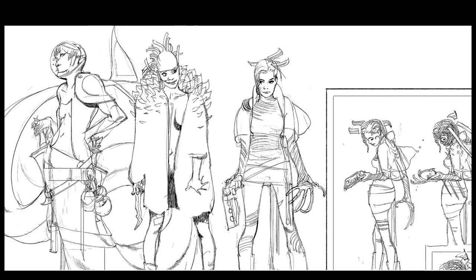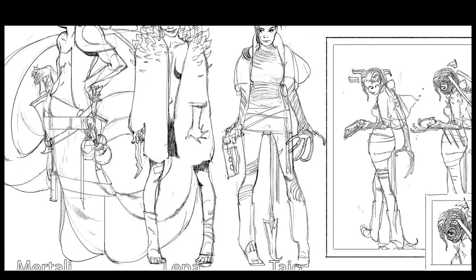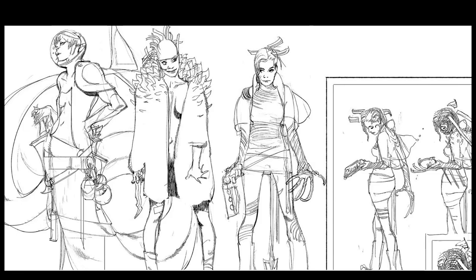He doesn't really have a portfolio site — he does have a Blogspot, which is kind of old, and he does have a Twitter. I'll be linking all the relevant links in the description below. These are a few of his character designs. I do recommend you follow him on Twitter because I think that's where he posts more of his work.